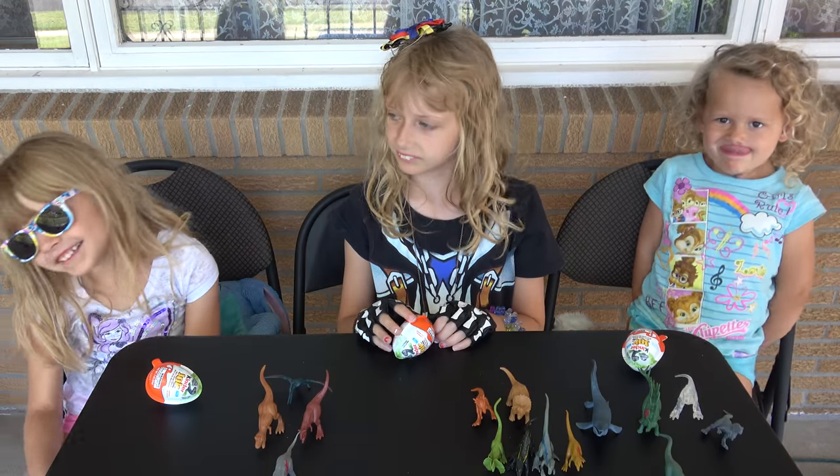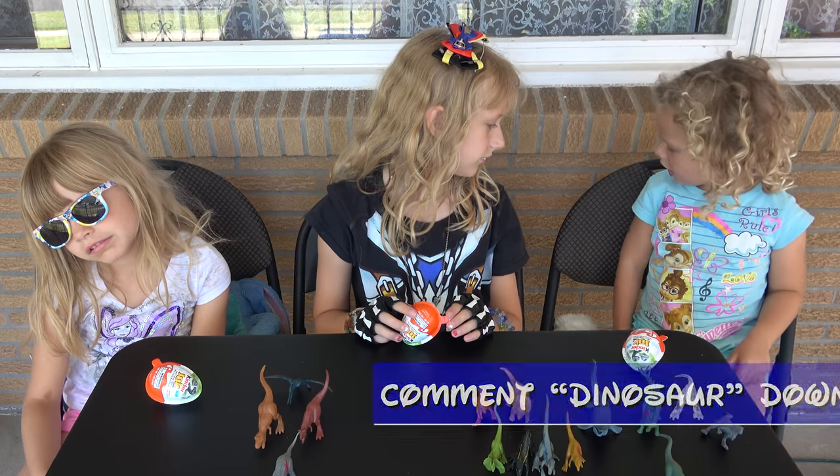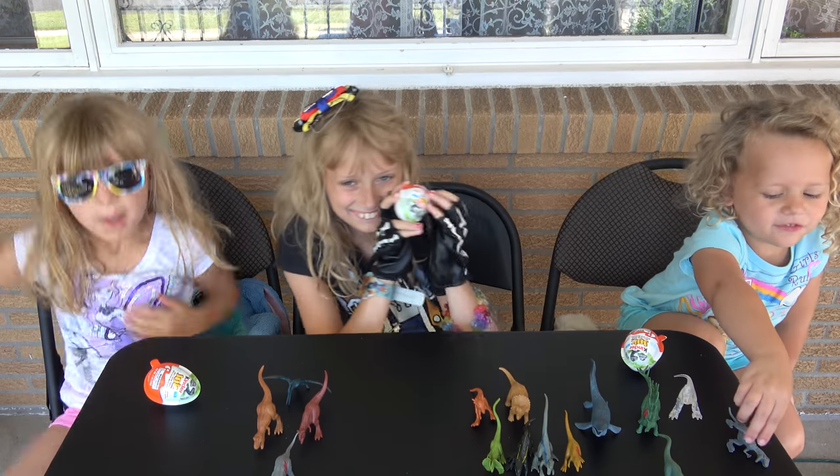If you're going to see Jurassic World this Friday, make sure you comment down below with DINOSAUR! Who's going to be the first to open their Kinder Egg?